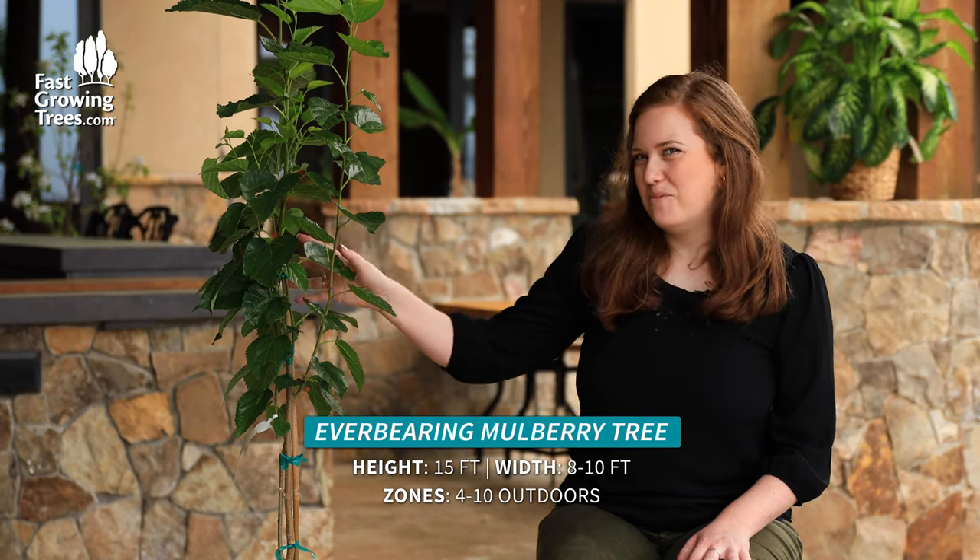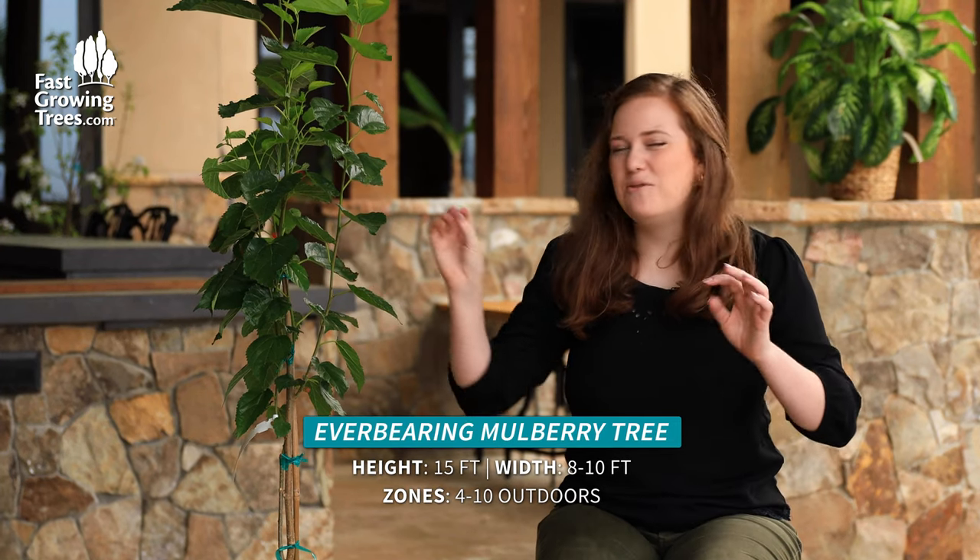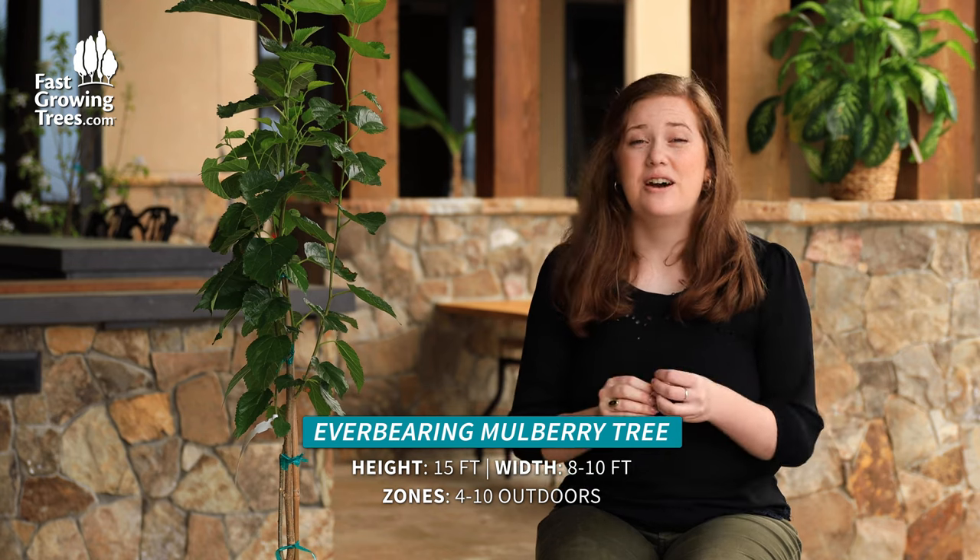Hi, it's Meredith and this is the everbearing mulberry tree. If you ever had a fresh mulberry, you know how delicious they are. You can't buy them in grocery stores, so why not grow your own at home?